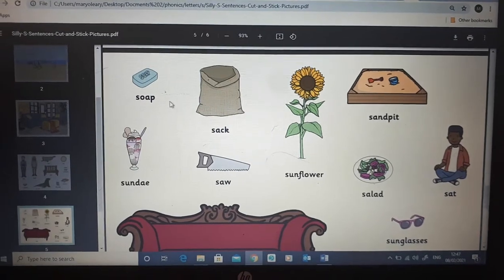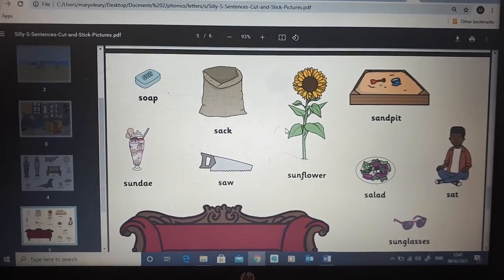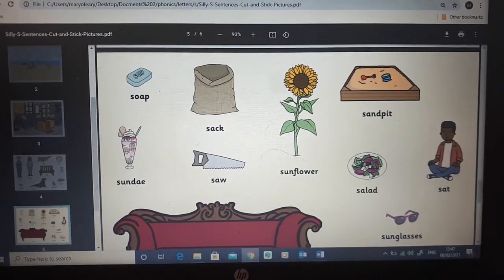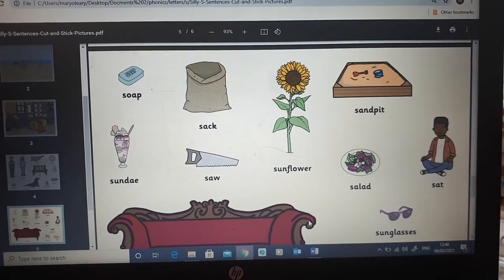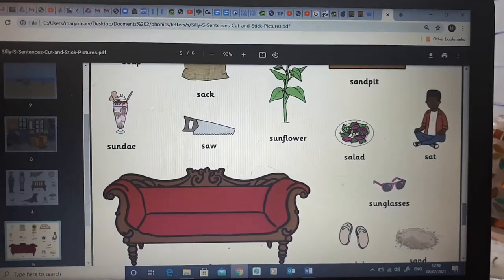Sack. Soap. Sunday. Sunflower. Sandpit. Salad. Sat. Sunglasses. Sofa. So I just want you to practice saying these S words.